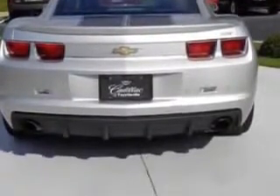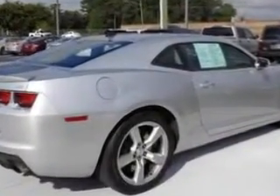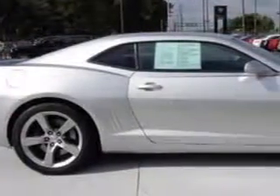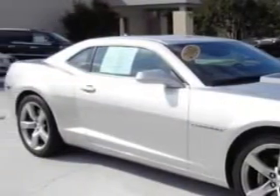Exterior Mirrors, Heated, Daytime Running Lights, Security, Theft Deterrent System, Rear Spoiler, Transmission Temperature Gauge, Vanity Mirrors, Dual, Front Fog Lights, Seatbelts, Seatbelt Pretensioners, Front, and much more.